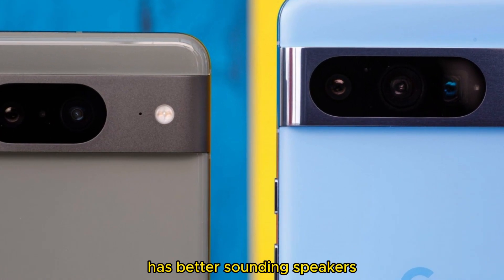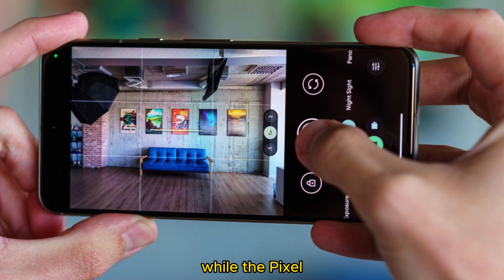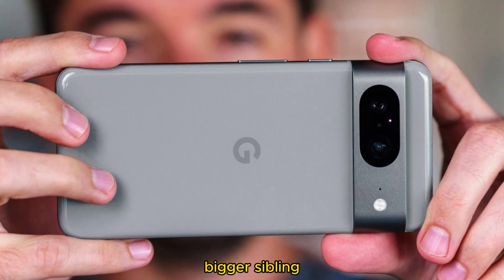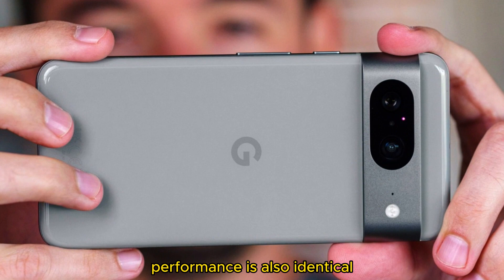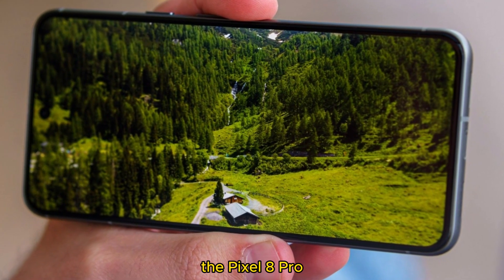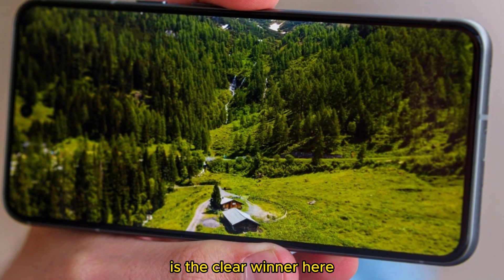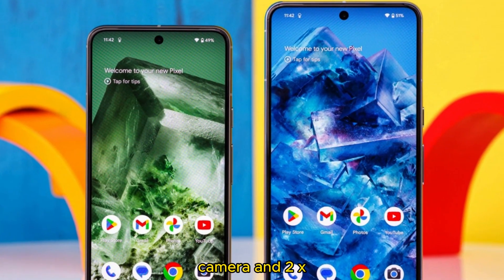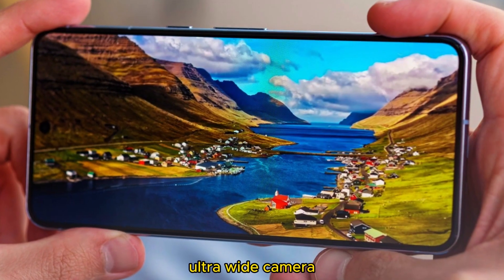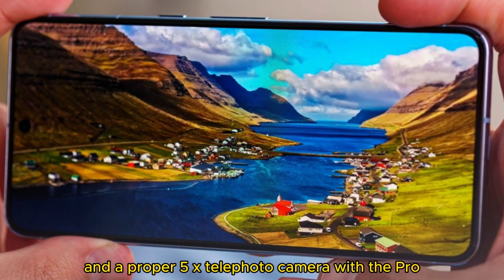For instance, the Pixel 8 Pro has better-sounding speakers, while the Pixel 8's charging speed and battery life are comparable to those of its bigger sibling. Performance is also identical, albeit with the vanilla 8's limited memory choice. When it comes to camera, the Pixel 8 Pro is the clear winner — the main camera and 2x zoom performance are identical, but you get a more capable ultra-wide camera and a proper 5x telephoto camera with the Pro.